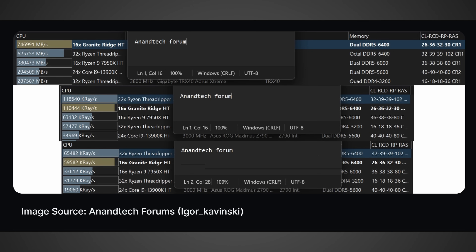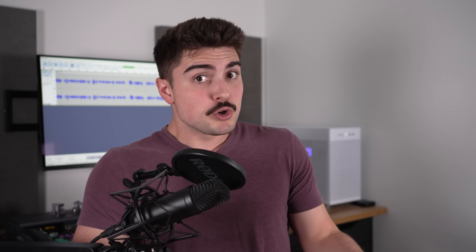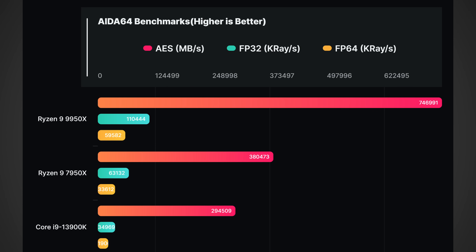They're running it with what appears to be tuned DDR5 8,000 MHz memory. Tuned 8,000 megahertz memory is going to be a little unrealistic for every single user — it's probably going to push the benchmark numbers on the higher side. But regardless, this is going to be a really, really good showing for AMD. We're talking about roughly 96% higher performance when compared to the last-generation 7950X in AES instructions based on this A-to-64 benchmark.